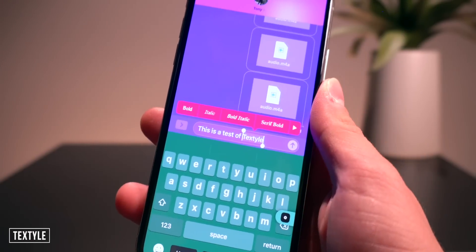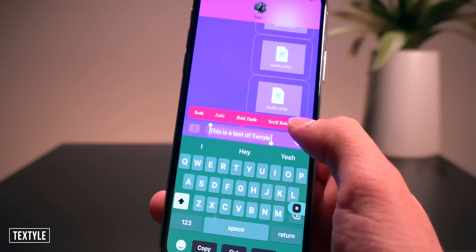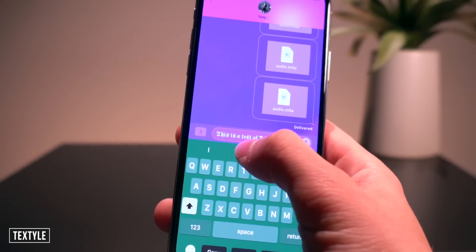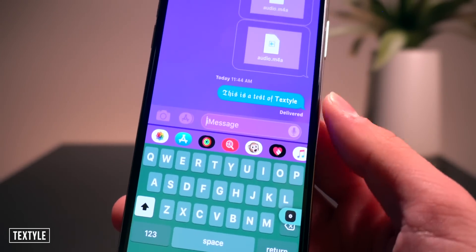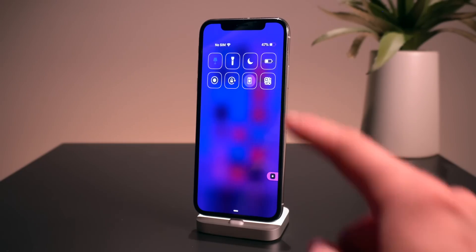This next one called Textile lets you actually customize your text. Select the text you want to stylize, click the little T icon, and you have a bunch of options. Click 'Gothic' and there you go — it says 'This is a test of Textile.' An awesome way to stylize your text directly within the Messages app or any other application.